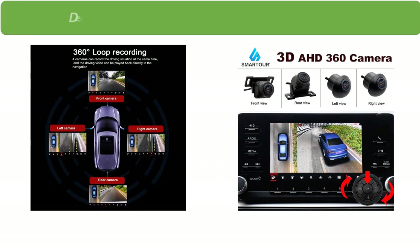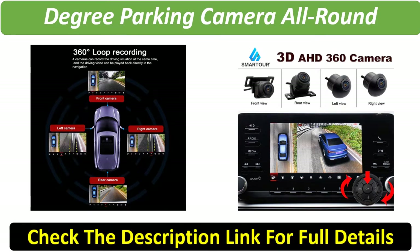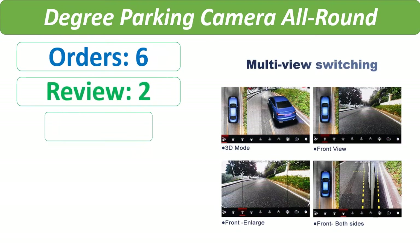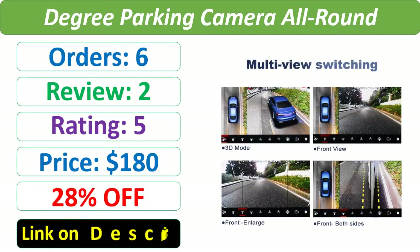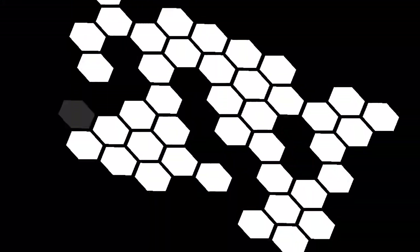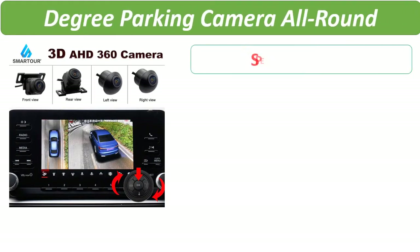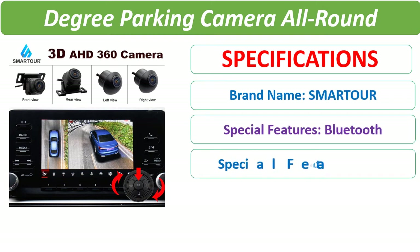Number 2. Check the description below for the product link and full details.